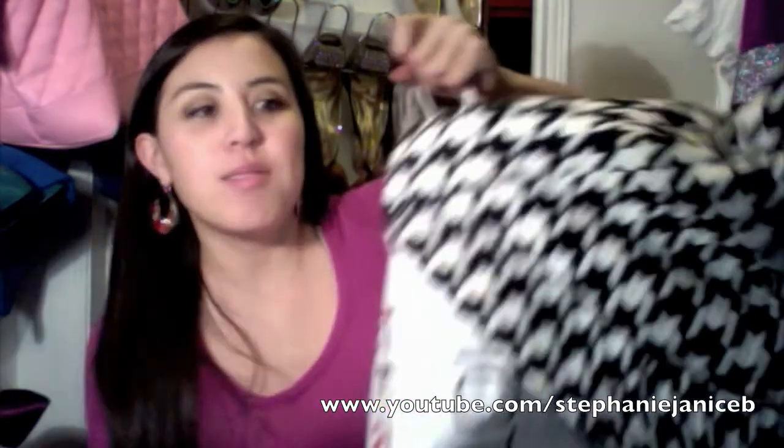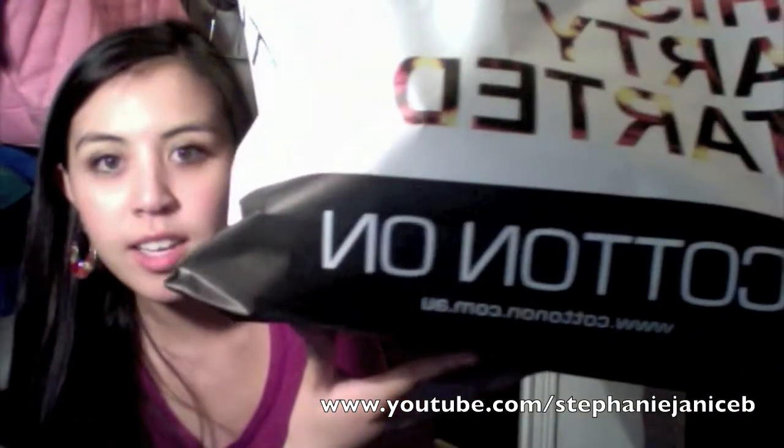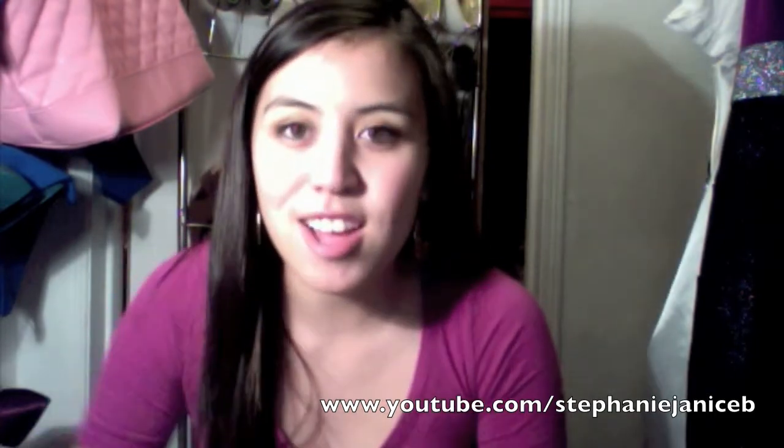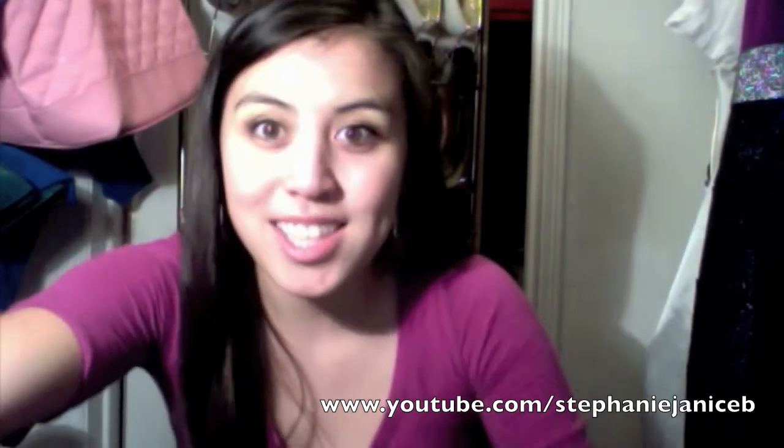Hey ladies, I have another haul for you guys. It was New Year's so we got New Year's money — time to spend it! The first place I went to is Cotton On. There's a website; it's an Australian company and it's new to my mall, so I've never been in there. But they had a lot of sale signs, so I was like, let's check this place out. They had a lot of cute stuff, a lot of basic white tees, v-necks, stuff like that, but I don't really like basics so I got whatever caught my eye.